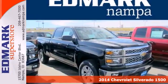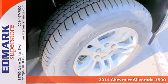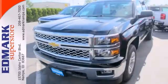Here's a 2014 Chevrolet Silverado 1500. The interior is developed around functionality with a tilt adjustable steering wheel, power windows, and a low tire pressure warning.